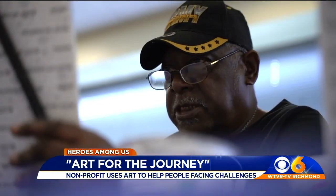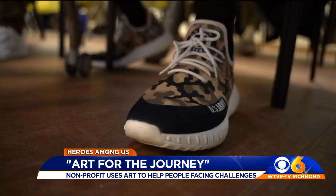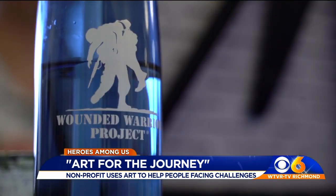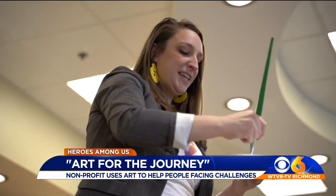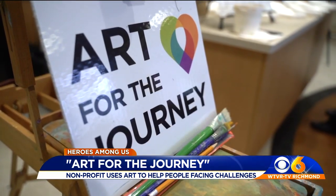Oh boy, I think I like my scars. These painters live with physical, cognitive, and emotional scars. They are veterans at McGuire VA Medical Center. That'll give you a slightly darker color. Volunteers with Art for the Journey conduct the class.